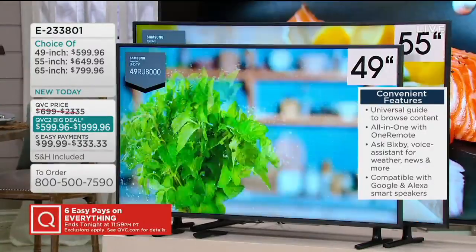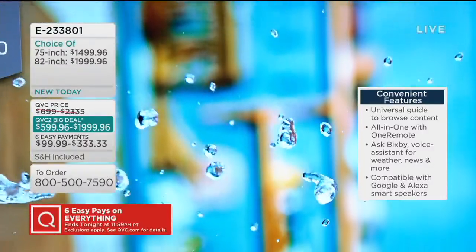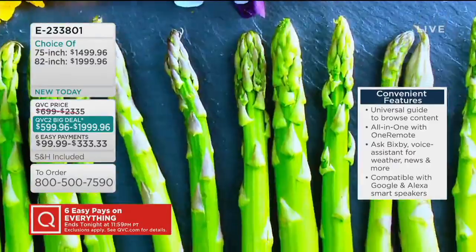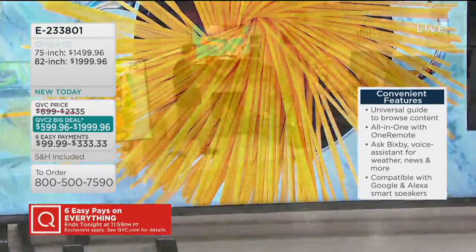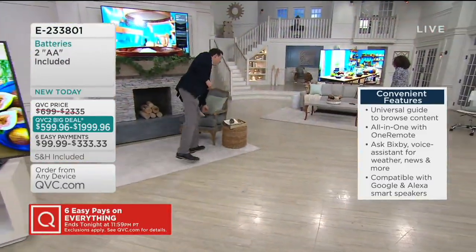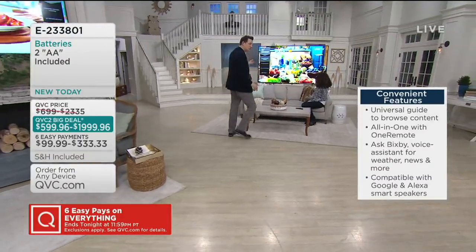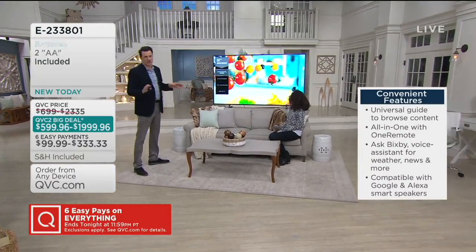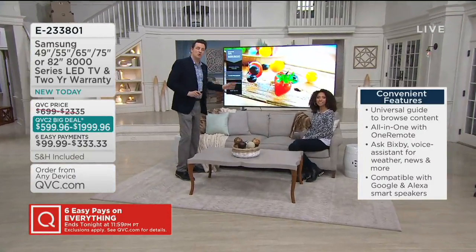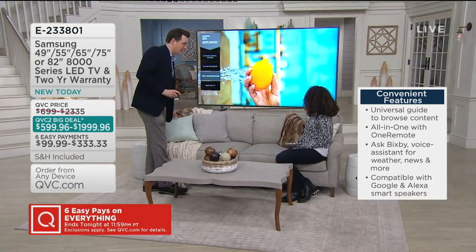It starts with that 4K ultra high definition picture quality. This TV also has a 4K processor inside. People ask, am I really going to watch 4K content? Well, there's actually a growing amount of content available for 4K on YouTube and Netflix. But this TV is actually powerful enough that no matter what you're watching — even a regular show broadcast in regular high definition — this television will actually up-convert the picture quality to make it as close to 4K as possible.